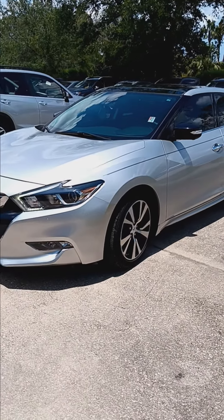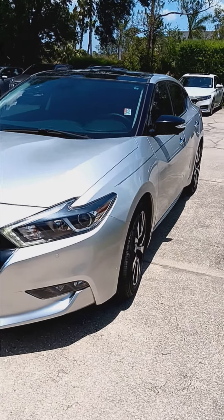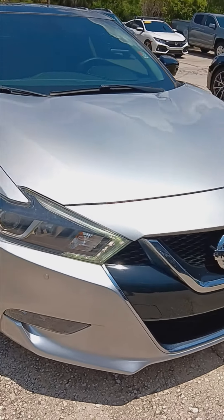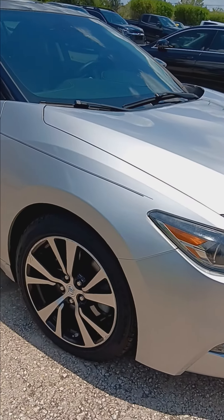Hello Chris, and welcome to Subaru of Melbourne. Just doing a walk around here on this nice sunny afternoon, giving you a hopefully a little better look at this 2018 Nissan Maxima Platinum.